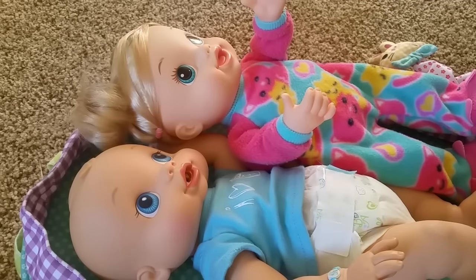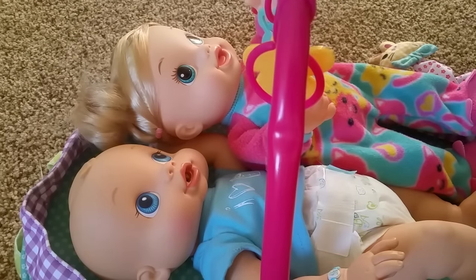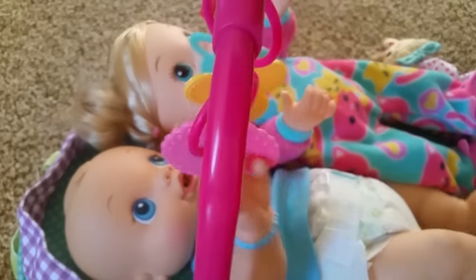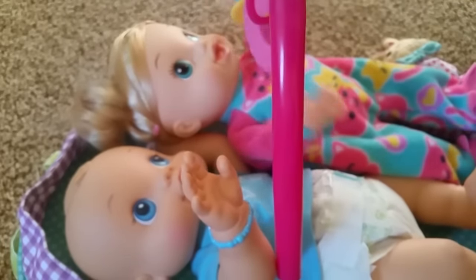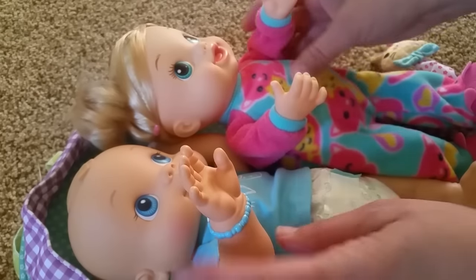Mama's right here. Mommy's right here playing with you, don't worry. Go, go, go! Whee! They are both in a fantastic mood — I'm so glad we had this playtime today.